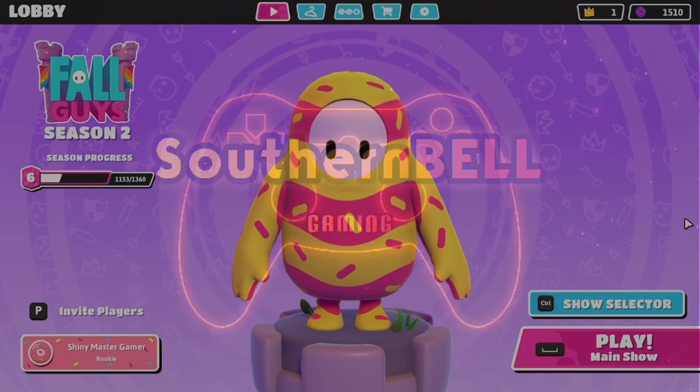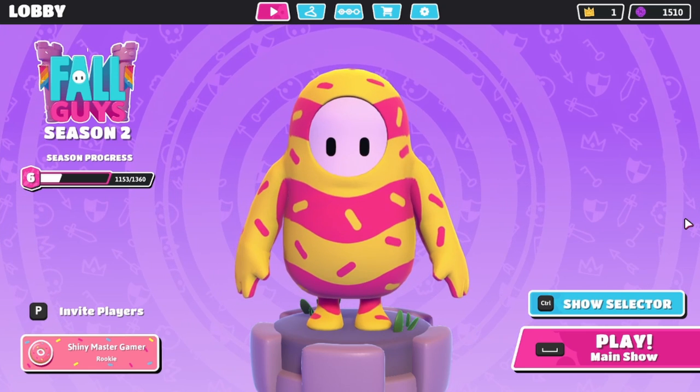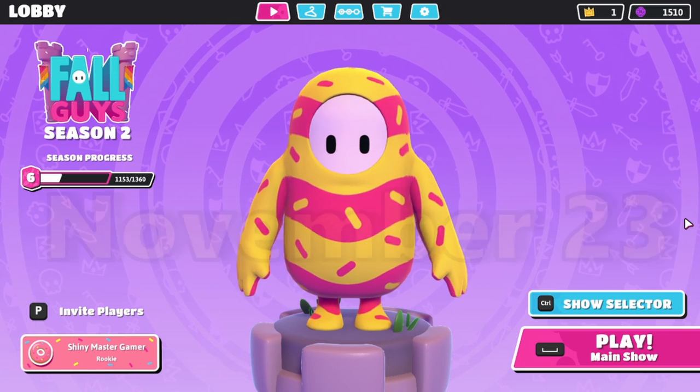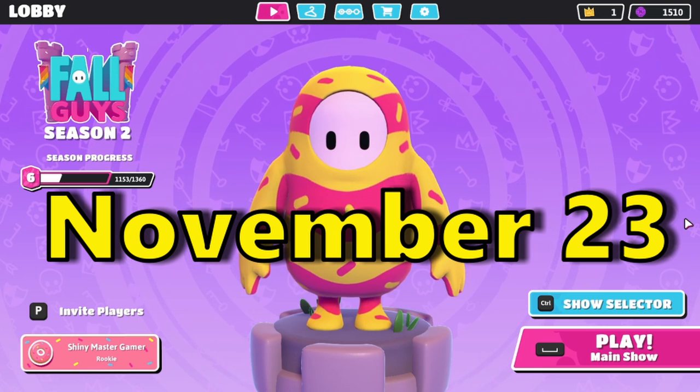Hey y'all, Belle here from Southern Belle with another Fall Guys Season 2 Item Shop Video Countdown for you. I'll show you all the cool stuff in the item shop for November 23rd.